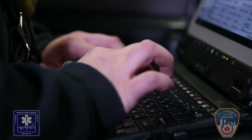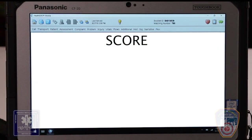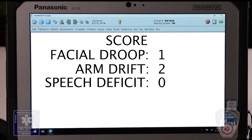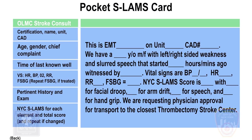Document the scores for each of the four components and the total score in the PCR narrative or PCR pre-assigned fields if available. For this scenario, the patient's score is as follows: facial droop — 1, arm drift — 2, slurred speech — 0, grip strength — 2. The total is 5. Patients with a NYC SLAMS score of 3 or less shall be transported to a primary stroke center or appropriate ED. Patients with a NYC SLAMS score of 4 or greater, where no exclusion criteria has been met, shall be transported to an approved thrombectomy stroke center.